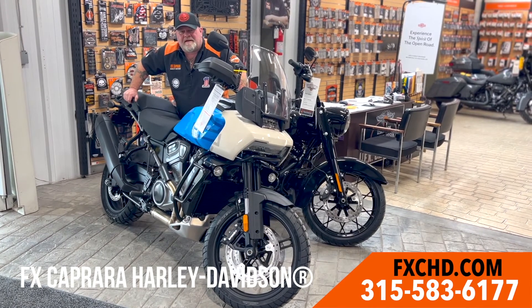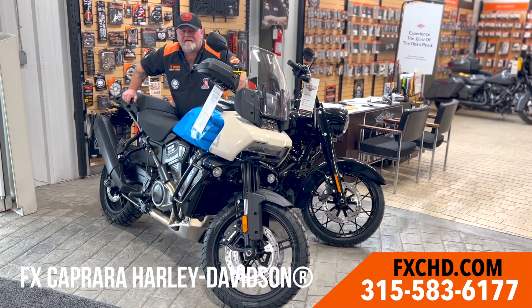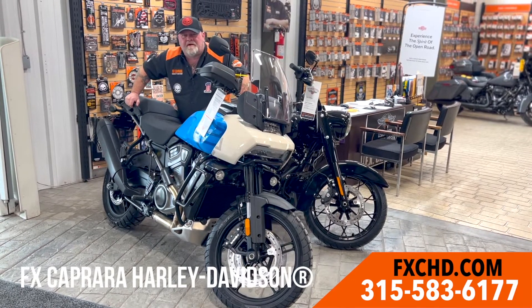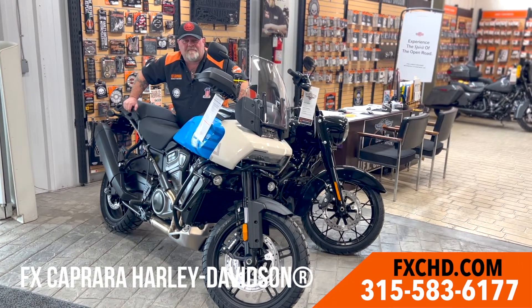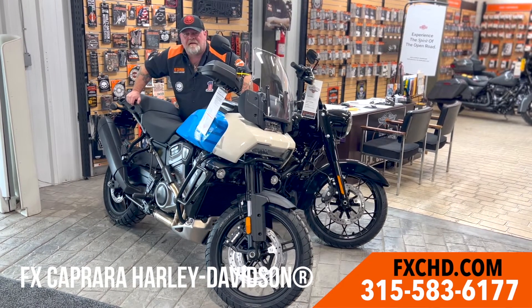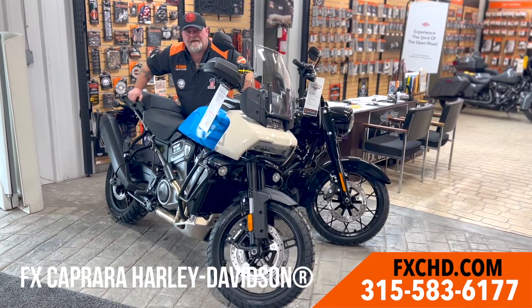Here at FX Capra Harley-Davidson, spring has arrived. Come on down and check out all the bikes we have, like this beautiful Pan America. We have plenty of bikes to choose from — come see the sales staff. Ask for Cleen, ask for Nate, ask for Molly, ask for Dennis — we're all here to help you out.